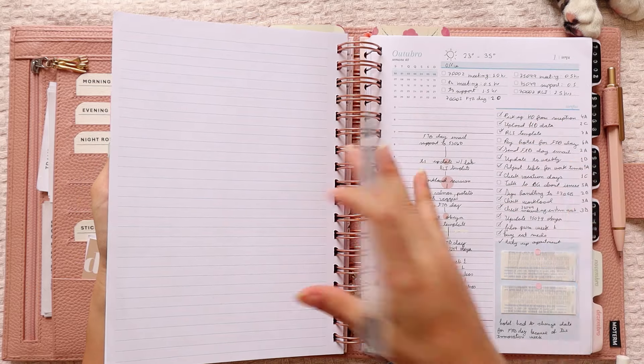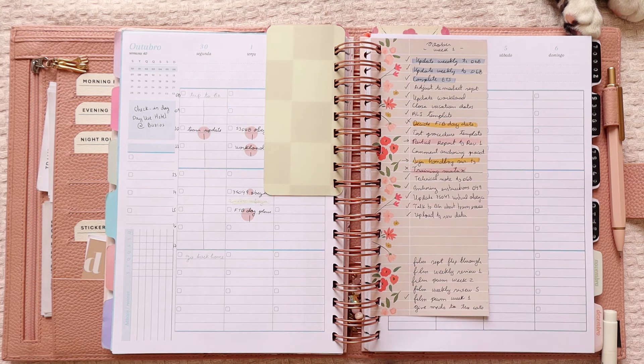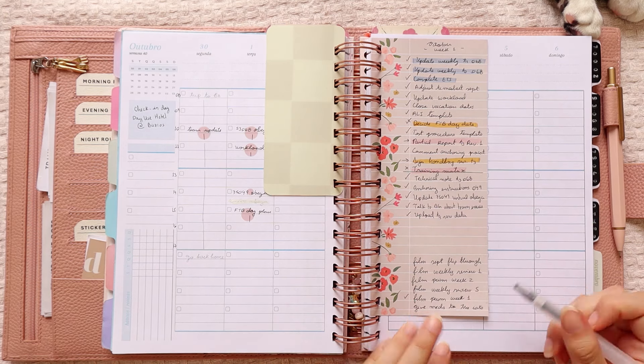I also updated the workload, updated 75049 virtual obeya, talked to BG about team issues, and uploaded T3 raw data. In terms of filming, I filmed the weekly review — that's what I'm doing right now. I also gave meds to the cats, filmed the September flip-through, and filmed the September review.